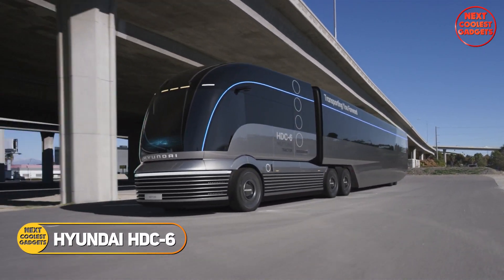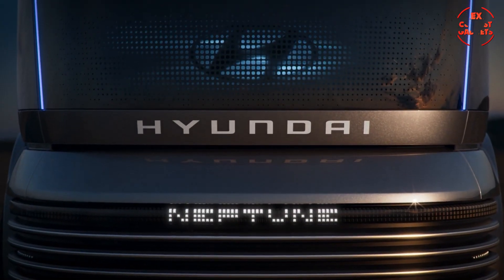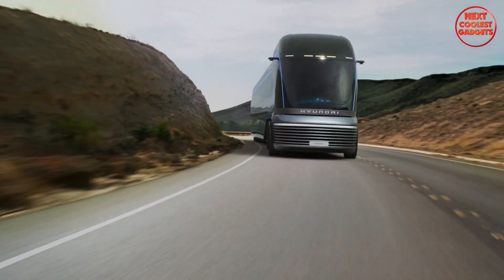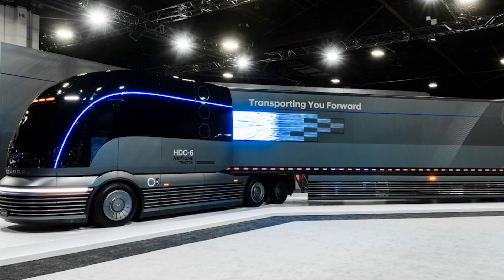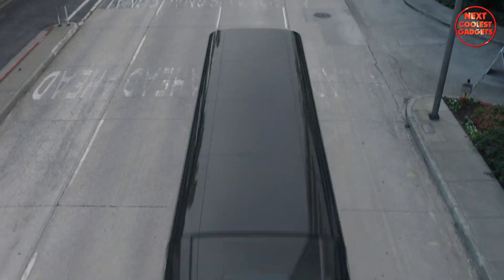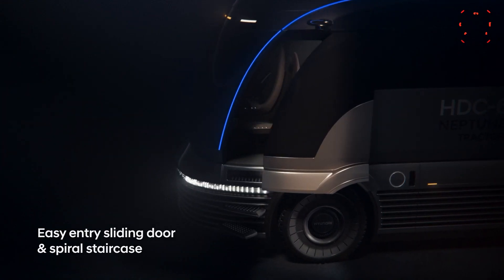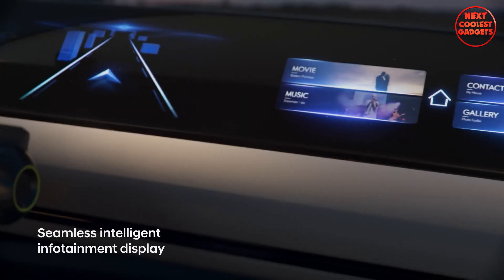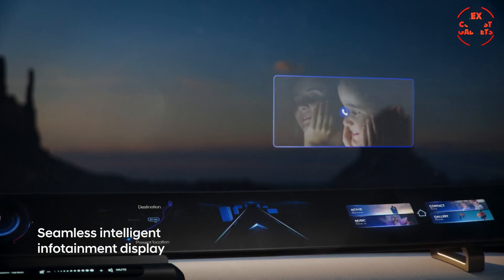The Hyundai HDC6 Neptune is a groundbreaking concept truck that showcases Hyundai's vision for the future of heavy-duty transportation. As a hydrogen-powered Class 8 truck, it offers a sustainable and environmentally-friendly alternative to traditional diesel-powered vehicles. Its sleek and aerodynamic design contributes to improved fuel economy and a visually striking appearance. An innovative sliding door and spiral staircase make it easy for drivers to enter and exit the cab, while a large, seamless, intelligent infotainment display provides access to essential information and entertainment.